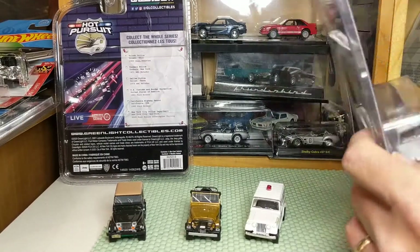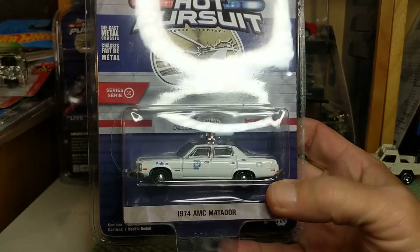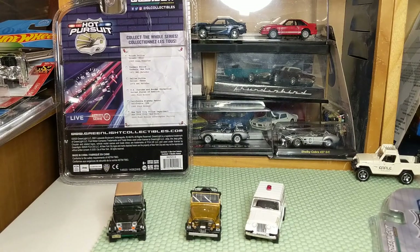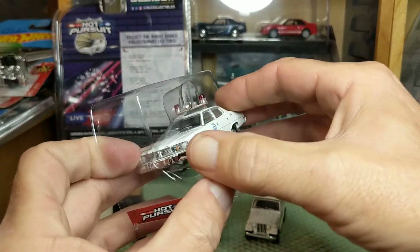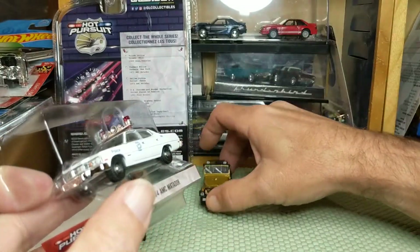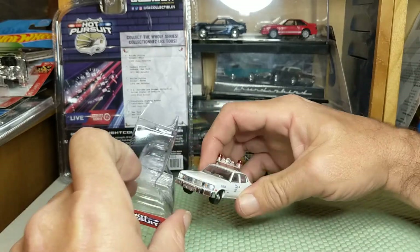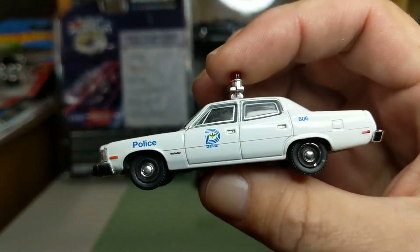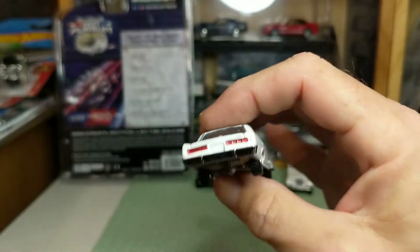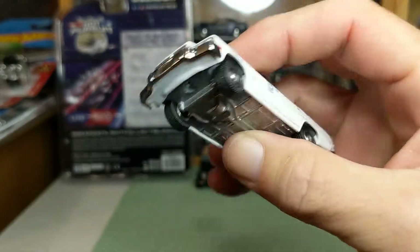Sticking with American Motors, Hot Pursuit Series 35 from the Dallas Police Department is the 1974 AMC Matador. These were very popular as police cars — even on TV, if anybody remembers Adam-12 and Emergency — and local police departments near me used these. I used to see these as a kid. I don't think any other die-cast company has done a Matador; they'll do the Javelin, they'll do the Gremlin, but the Matador doesn't get much love. These were really sturdy cars.